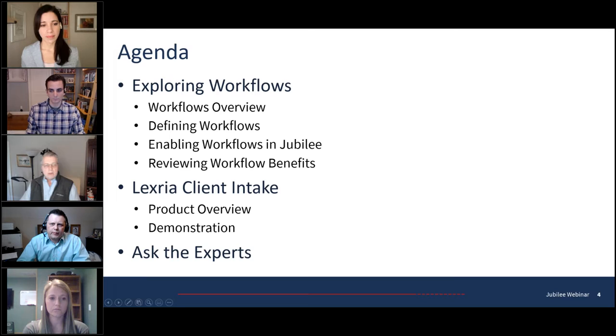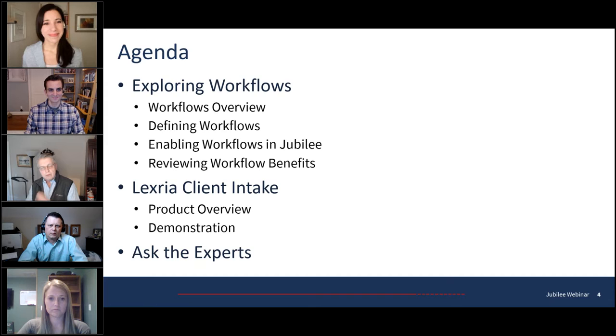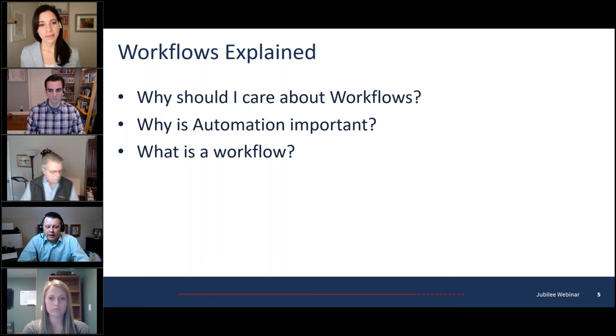All right, thanks Dave. We're going to look at exploring workflows, and we also have some other guests from our group of best-of-breed products. Lexeria is a company many of you know of, and if you don't, you'll be interested to hear about them and their innovation in the client intake process. That's a separate demo we'll do at the end with Sally and Bennett. So Jeff, go ahead. The place to really start when you first bring Jubilee in is understanding that it has a lot of tools. My recommendation is to build out your workflows first.